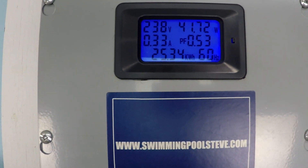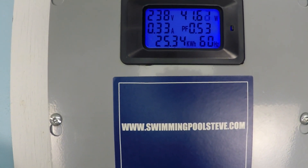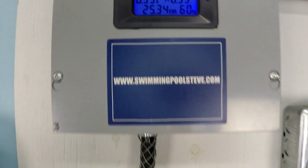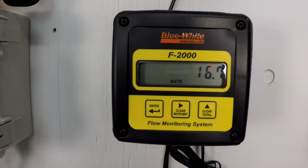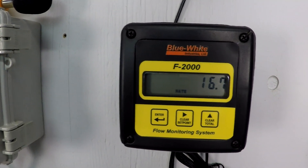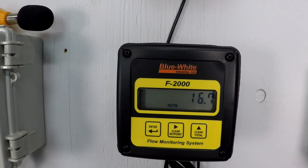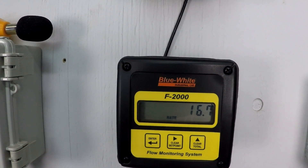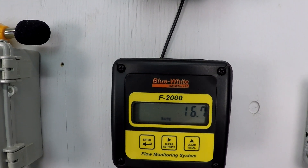Variable speed pumps are definitely the way to go. The power consumption at low RPM specifically is so low that you can get many long hours for a tiny amount of power consumption, but the amount of flow that you're getting actually adds up. You can't just run your pool at 16 gallons per minute all the time, but you can certainly have periods of time during the day as low as this. I like to aim for maybe 20 gallons per minute as my lowest amount, but every swimming pool system is unique.